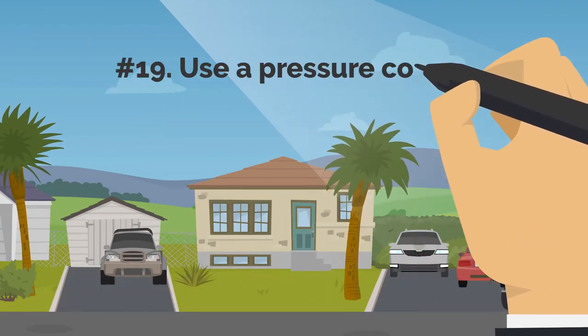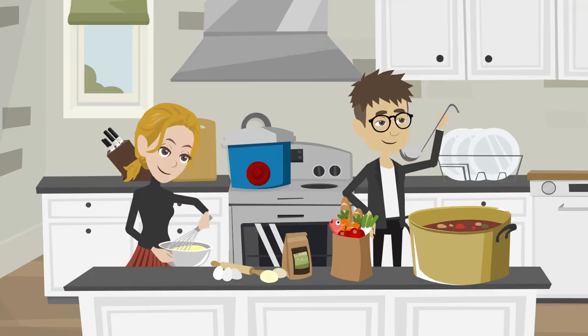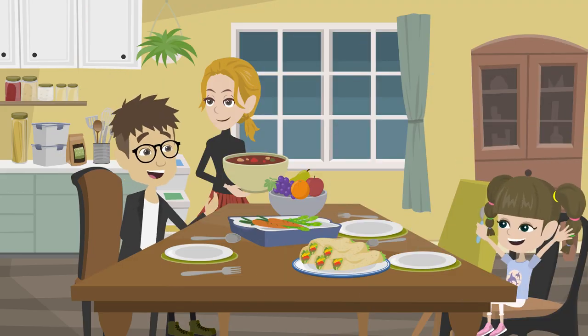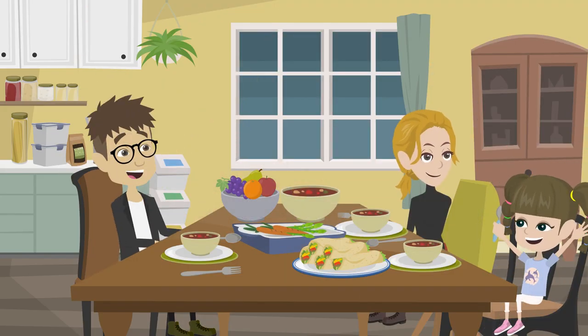19. Use A Pressure Cooker. Cooking time can be cut short by using a pressure cooker. This will help a lot with meat that takes a while to become soft. A dish that needs an hour to simmer can be prepared in just 10 minutes in a pressure cooker.